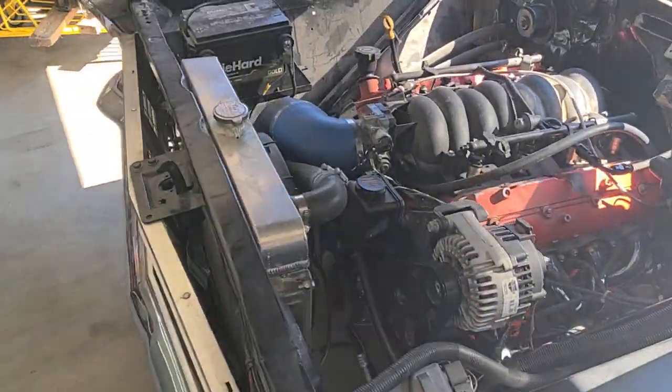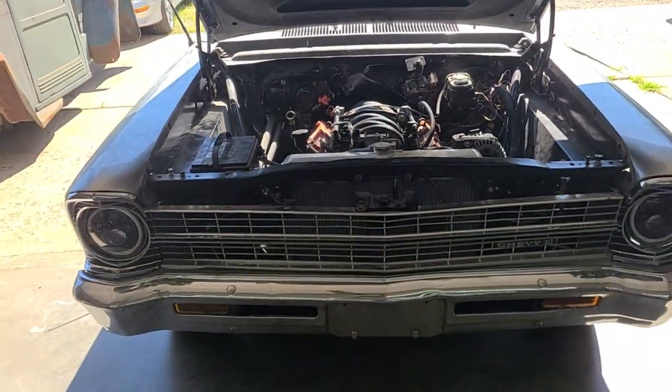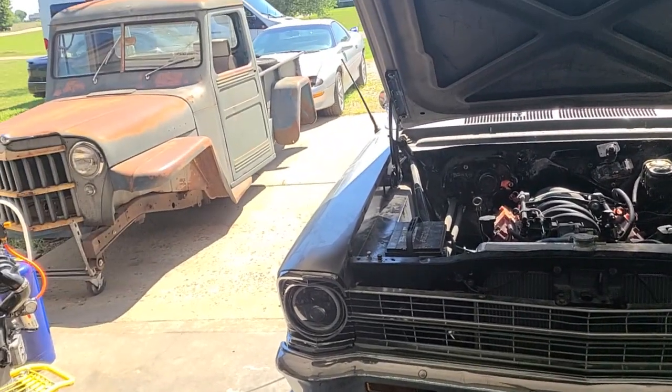We're gonna go out this fall when it cools off and play with it a little bit more. Gotta get going on my Willys.